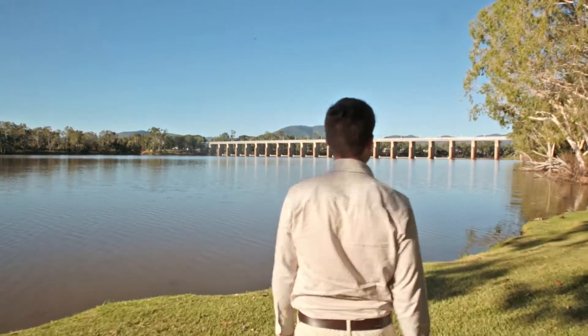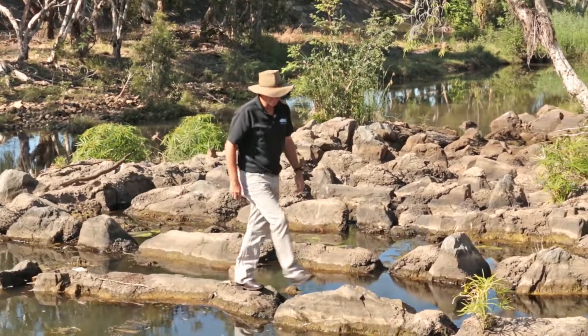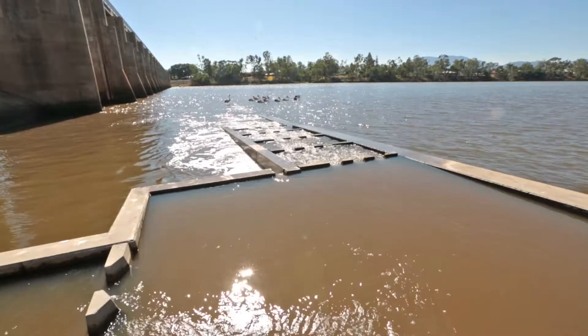We know that the Lower Fitzroy floodplain is a very dynamic type of environment. It undergoes major flooding, quite a lot of local rainfall, and it's a highly productive system.